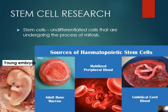Bonjour, grade tens. Welcome to stem cell research. I'm just like one of those people that you find on Khan Academy, or like when you don't understand your work. Today we are doing stem cell research.